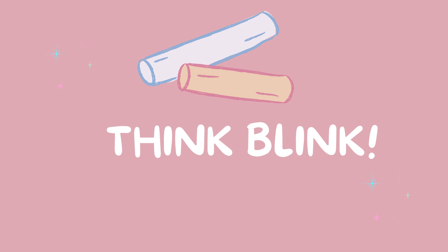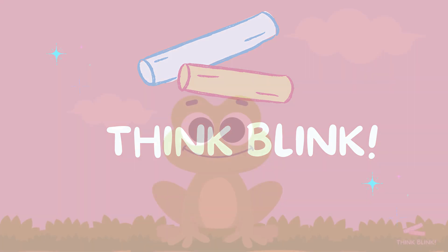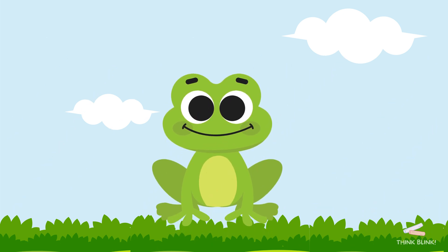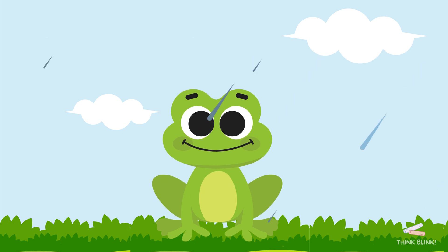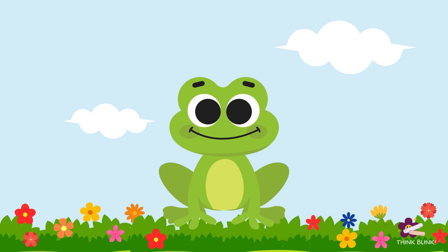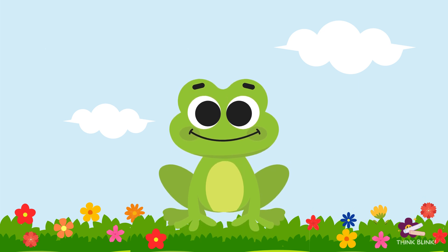Welcome to Think Blink. Hi everyone. I'm Splashy, and today we're going to learn numbers from 1 to 10. Look at all these beautiful flowers. Let's count them together.